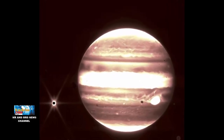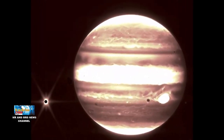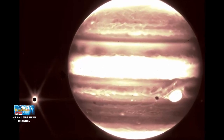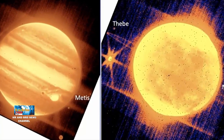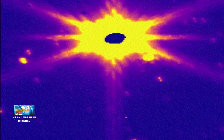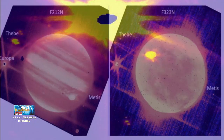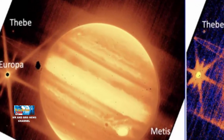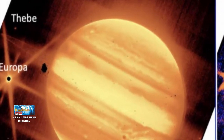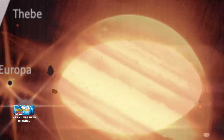Selain itu, Webb dengan mudah menangkap beberapa cincin Jupiter yang terutama menonjol dalam gambar filter panjang gelombang panjang NIRCAM. Bahwa cincin itu muncul di salah satu gambar tata surya pertama Webb adalah benar-benar mengagumkan dan menakjubkan. Webb juga memperoleh gambar Jupiter dan Europa yang bergerak melintasi bidang pandang teleskop dalam tiga pengamatan terpisah. Tes ini menunjukkan kemampuan observatorium untuk menemukan dan melacak bintang pemandu di sekitar Jupiter yang terang.